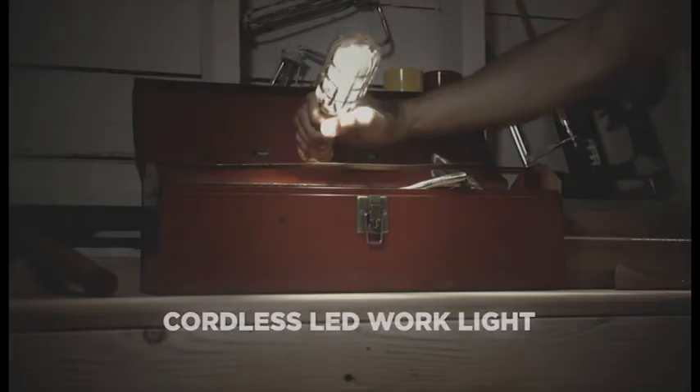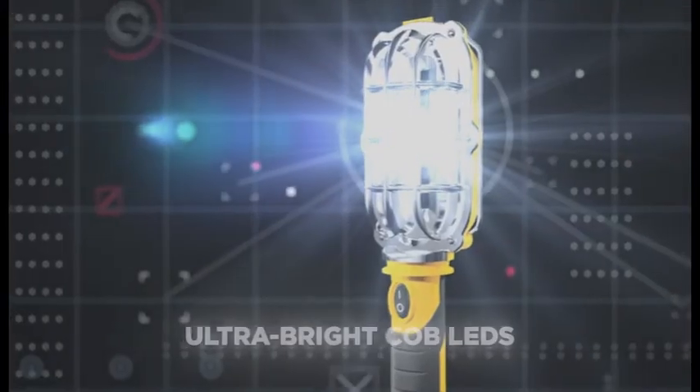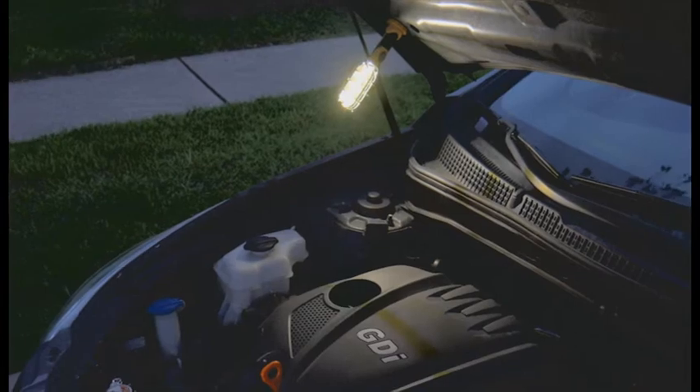Get bright light anywhere with the powerful cordless LED work light HandyBright from JML. With 24 ultra-bright COB LEDs, it's brighter than an ordinary torch. The built-in magnetic base lets you work hands-free, lighting up a space even upside down.